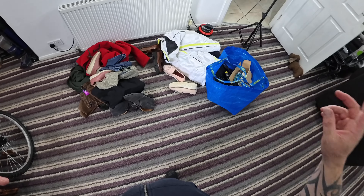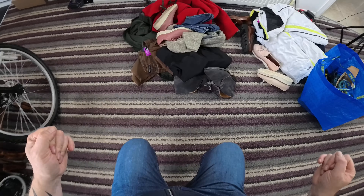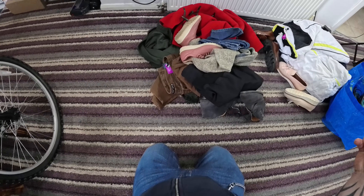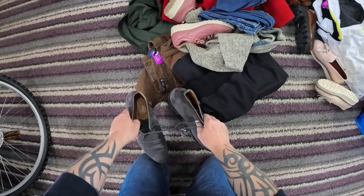I hit a total of three charity shops and didn't go too far afield either. It's mostly clothing and footwear, but some electricals as well. I literally just emptied the bags out on the floor.